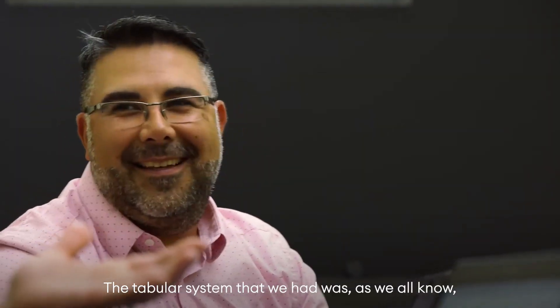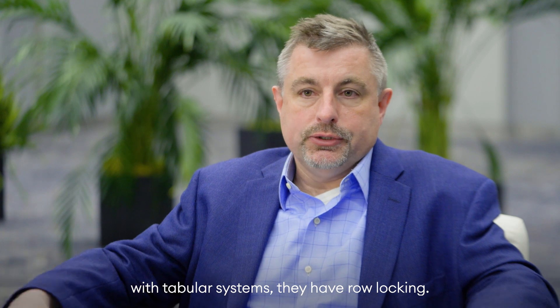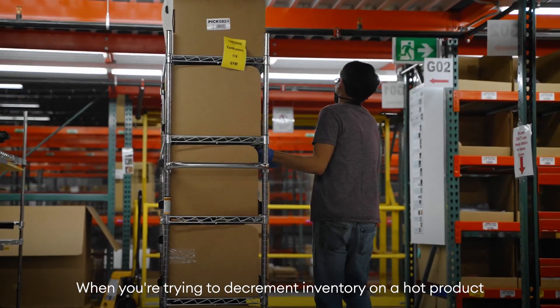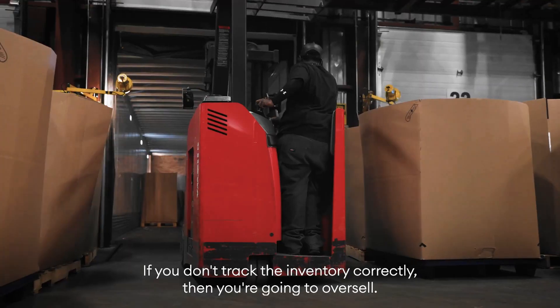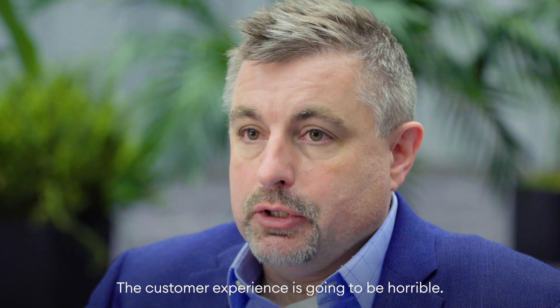The tabular system that we had — as we all know with tabular systems — they have row locking. When you're trying to decrement inventory on a hot product at high speed with multiple channels, everything will get bogged down and locked up. If you don't track the inventory correctly, then you're going to oversell, and the customer experience is going to be horrible.